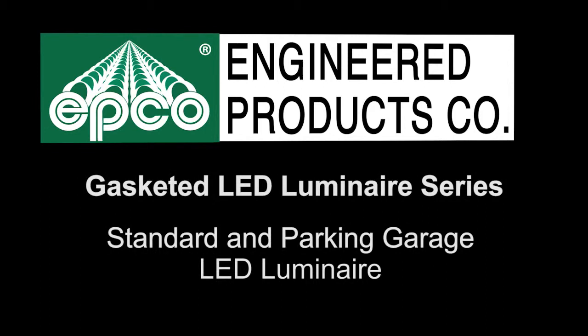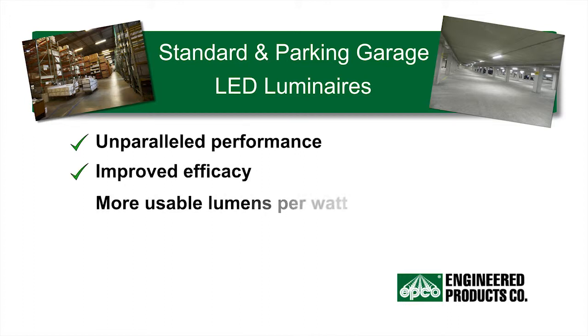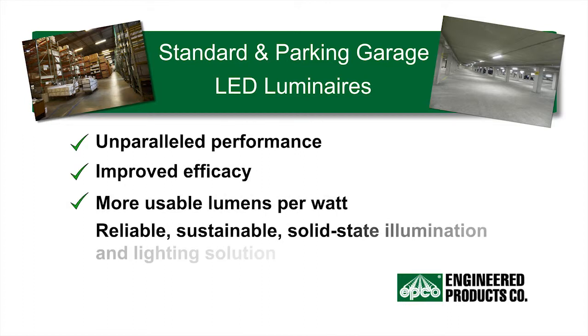Thank you for your interest in Engineered Products standard and parking garage LED luminaires. Engineered Products Company's EPCO LED luminaires provide unparalleled performance, improved efficacy, more usable lumens per watt, and is the reliable sustainable solid-state illumination and lighting solution.